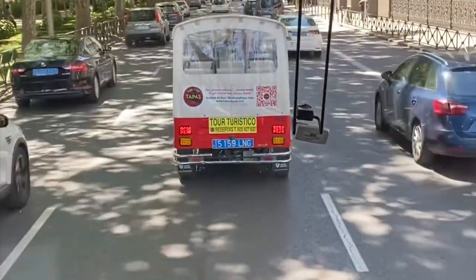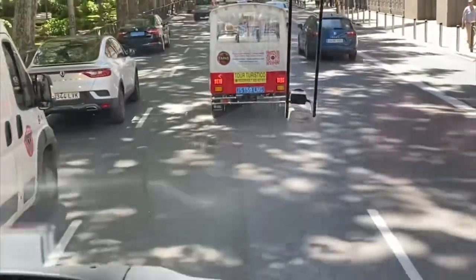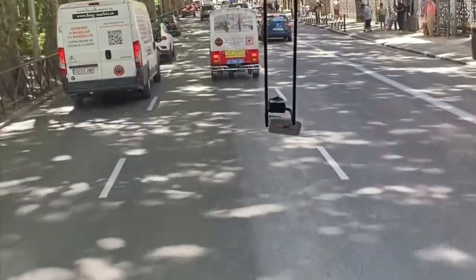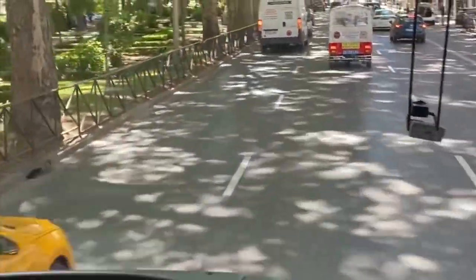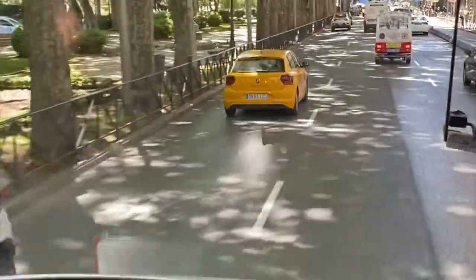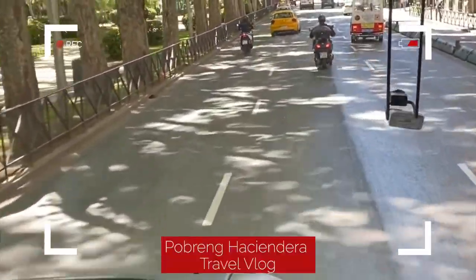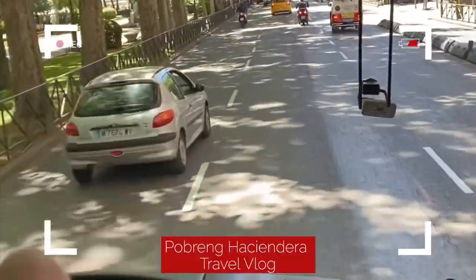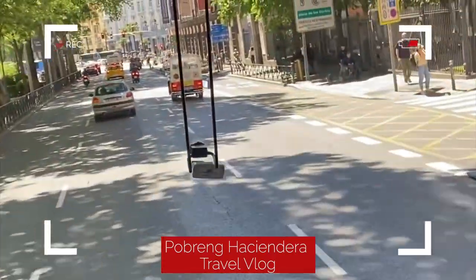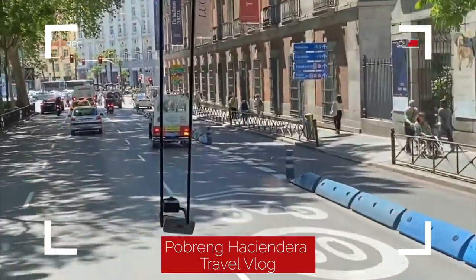If we keep looking around, we have to the left this beautiful park, because this entire street used to be a public park until the beginning of the 1850s approximately. We have this remaining park to the left providing shade. And to the right side, the Thyssen-Bornemisza Museum — right now, another museum.